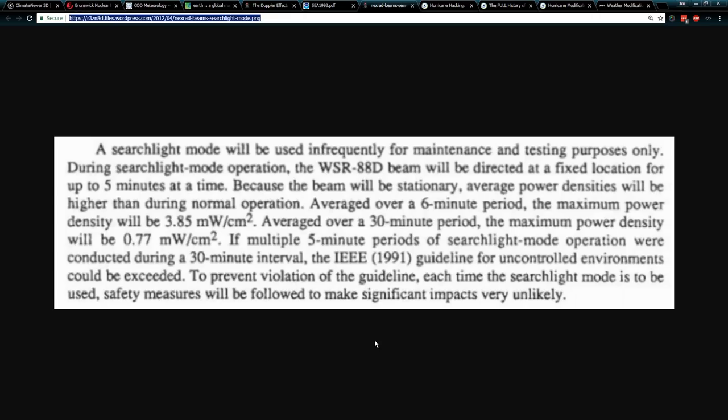A searchlight mode will be used infrequently for maintenance and testing purposes only. During searchlight mode operation, the WSR-88D beam will be directed at a fixed location for up to five minutes at a time. Because the beam will be stationary, average power densities will be higher than during normal operation. Averaged over a six-minute period, the maximum power density will be 3.85 milliwatts per centimeter squared. If multiple five-minute periods of searchlight mode operation were conducted during a 30-minute interval, the IEEE 1991 guideline for uncontrolled environments could be exceeded.